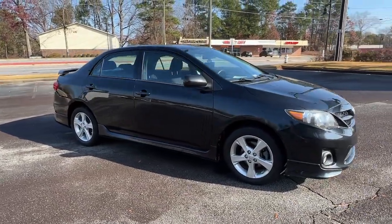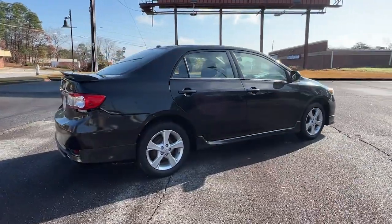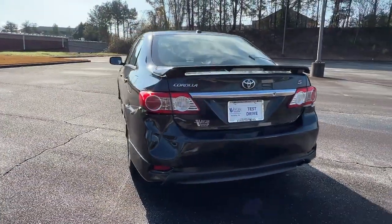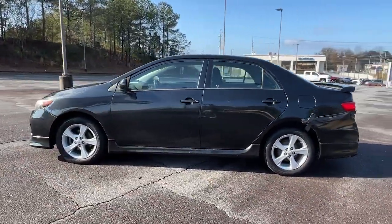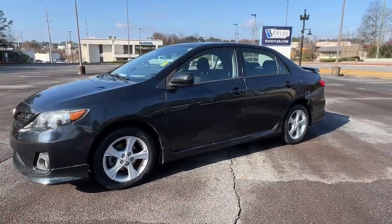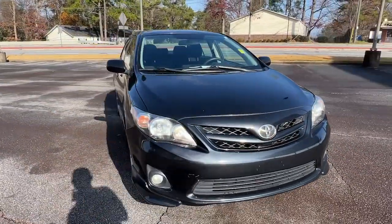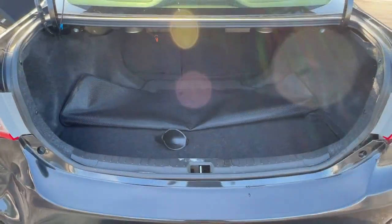Introducing the 2012 Toyota Corolla. With less than 70,000 miles on the odometer, this vehicle provides excellent value. Here's a Corolla sedan that's waiting to show you how much fun your daily commute can be. From its comfortable driver-centered interior to its lower, wider stance, this reliable compact has all the features you want and the affordability and efficiency you need.